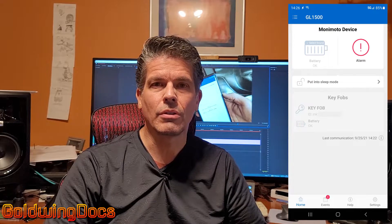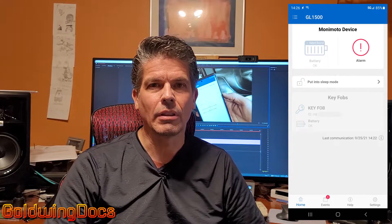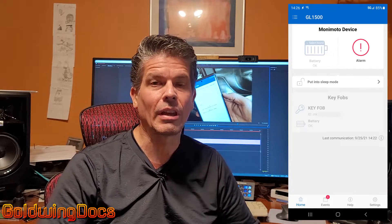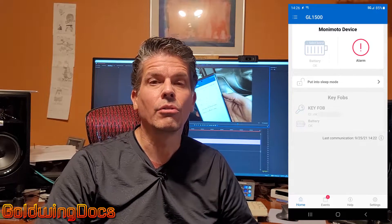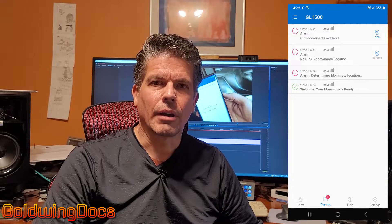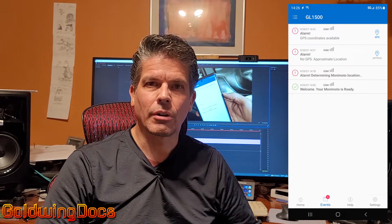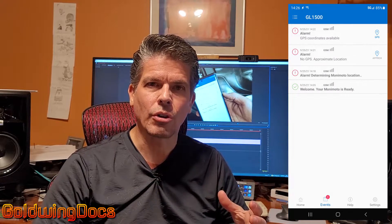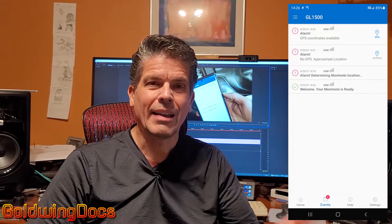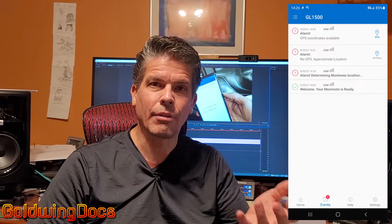If you look at the app main screen, it shows the current status and the battery level — both the tracker itself and the key fob. You can see the current status; in this screenshot it shows it's currently in alarm. You can put it in sleep mode, so if you send it to the repair shop or want to deactivate it, you can do that. And then there's the event log, which scrolls back in time showing all different events. When an alarm continues to occur — the bike is still being moved, still sensing motion and location change with the key fob not nearby — the tracker sends position updates every five minutes.